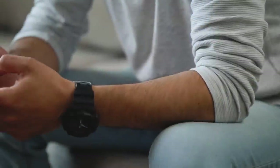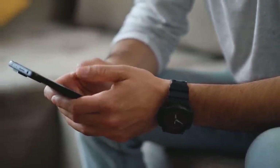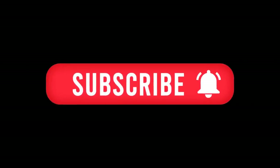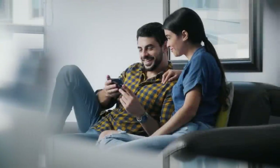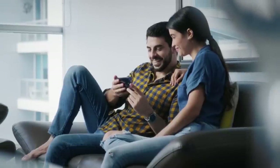Before I go, please take a second to like this video if you found it helpful. Leave me a comment too if you have any questions — I love hearing from you guys. Don't forget to subscribe to my channel to get notified whenever I post new health and wellness content to support you on your journey. Thanks so much for watching, friends. I'll see you in the next video.